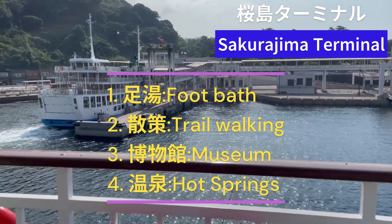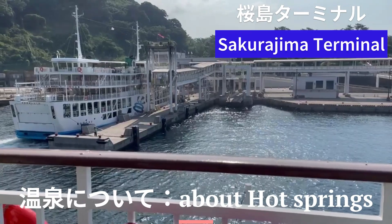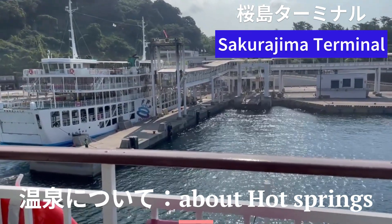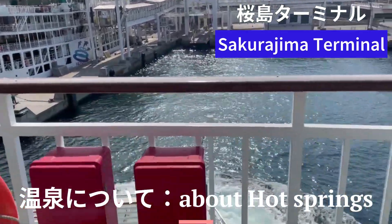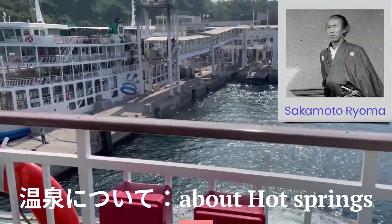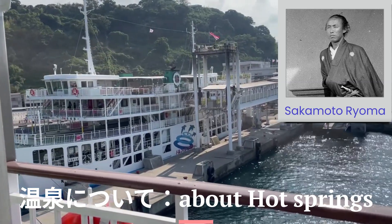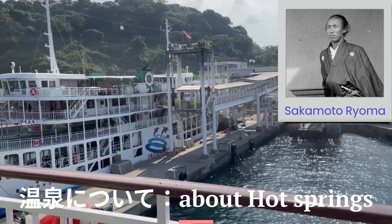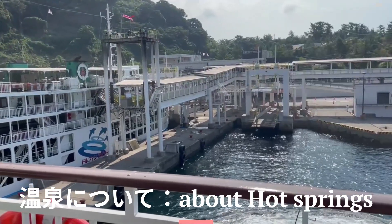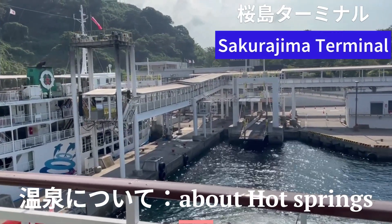Let me talk about hot springs in Kagoshima. Kagoshima is famous for its hot springs — just like Sakurajima, this region is volcanically active, resulting in numerous hot springs. There's a tale that the historical figure Sakamoto Ryoma visited Kagoshima's hot springs during his honeymoon. Ryoma played a significant role during the turbulent end of the Edo period and contributed to Japan's modernization. The hot springs in Kagoshima are so abundant that some are even piped into public baths and private homes.